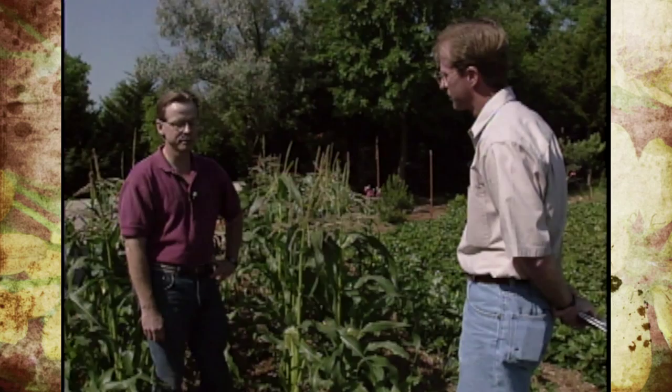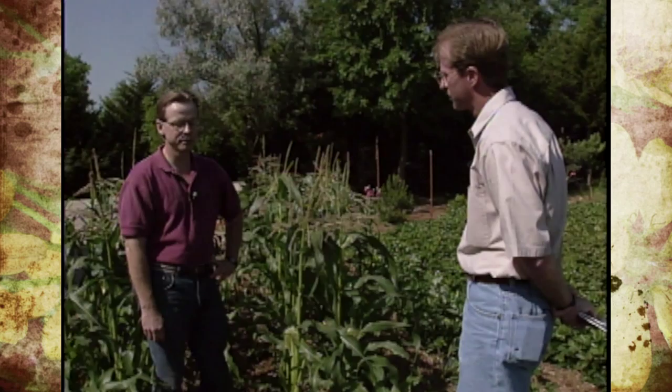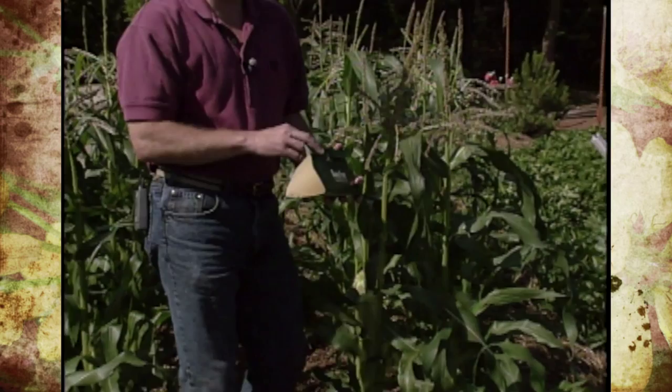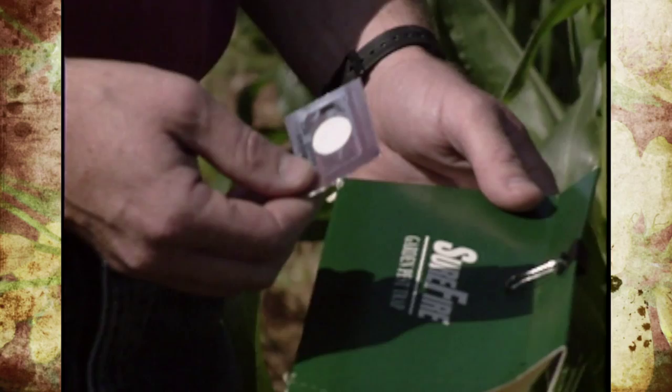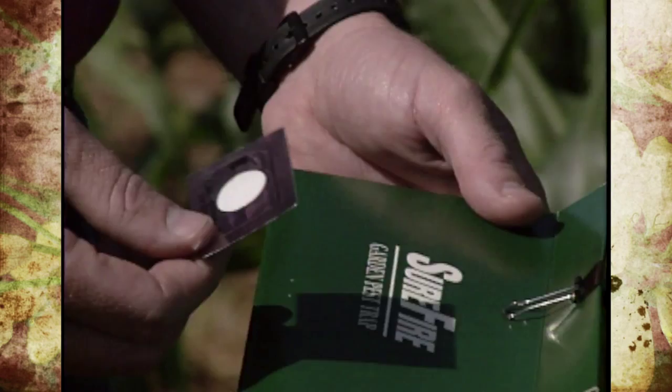Pheromone traps are probably the best way to do that. And we've got one here to show them too, don't we Bob? Well, we have an example of a pheromone trap, and pheromone traps are used for a lot of different insects, corn earworm being one of them. Basically the way they work is that you have a lure that contains an attractant which mimics the female sex pheromone.